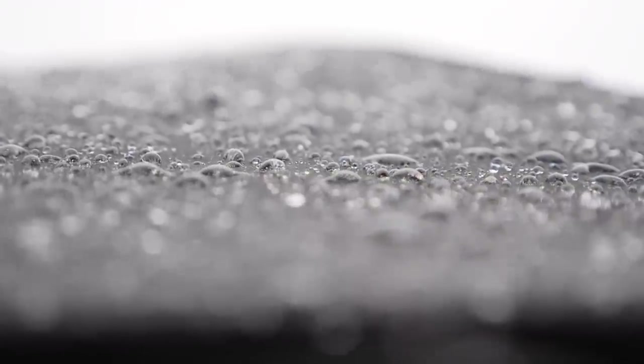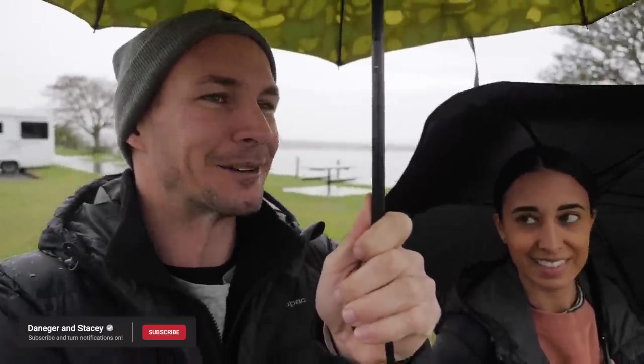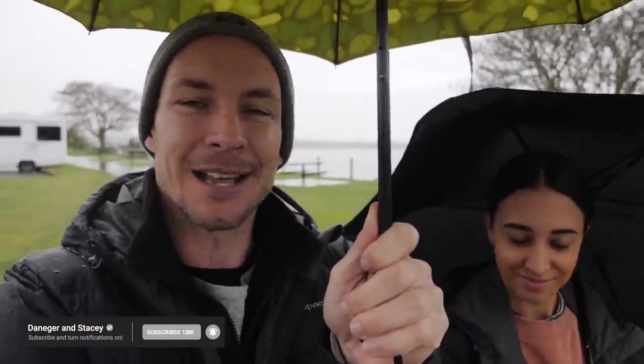Everything we had planned today was outdoors and the weather isn't playing ball, so we've had to change things up. But there are still a few iconic things about Taupo to check out. We both used to holiday here as kids — Taupo was that midway point where my family from Wellington would meet my cousins from Auckland. We'd do all the activities, play mini golf, all that kind of stuff. I used to come here with my grandparents and they had a timeshare on the edge of the lake.